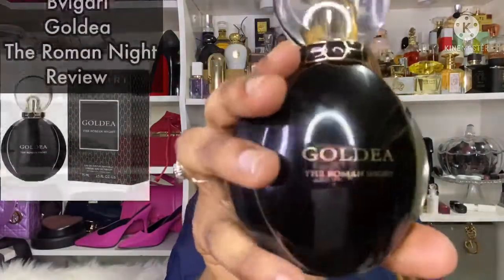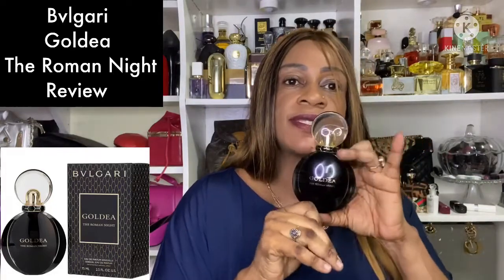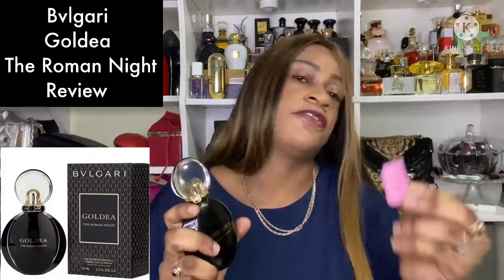Today I have a fragrance review for you. I'm going to be talking about Bvlgari's Goldea The Roman Night. Just take a moment for this bottle — I love it. It's sleek, the top, everything just works for this bottle. I'm going to spray it on a piece of cardboard and then let you know what I think.